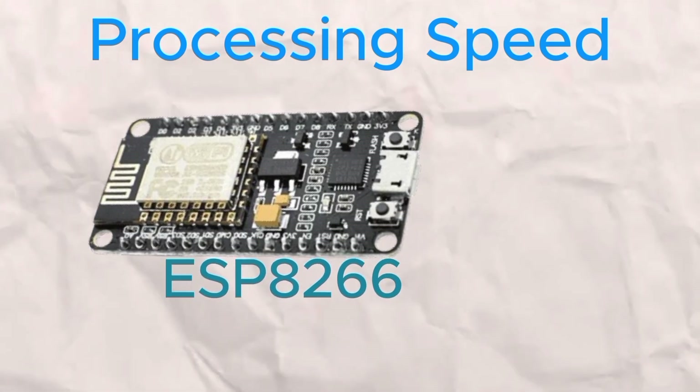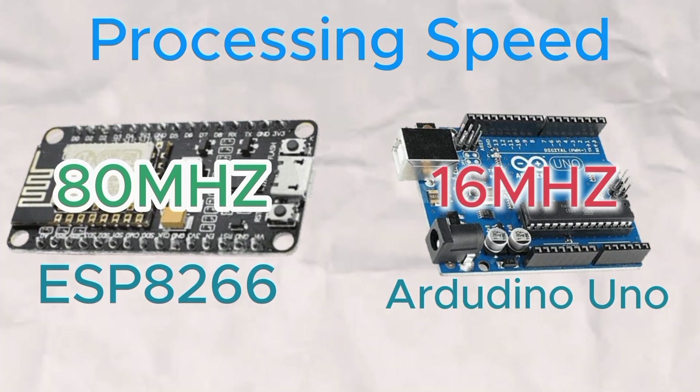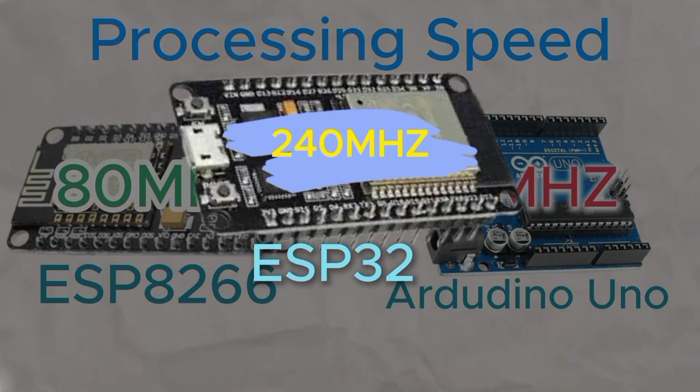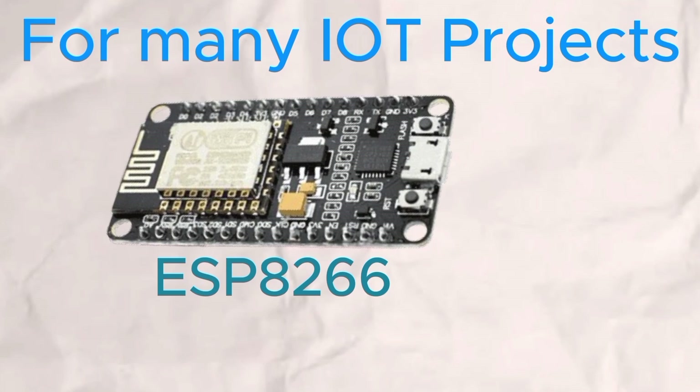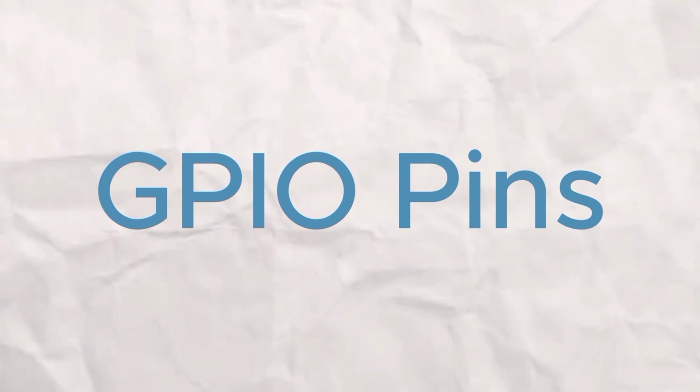When it comes to processing speed, the ESP8266 still holds up well. At 80MHz, it's 5 times faster than the Arduino Uno, though it's easily outpaced by the 240MHz of the ESP32 for more demanding tasks. But for many IoT applications, the ESP8266's speed is more than sufficient.